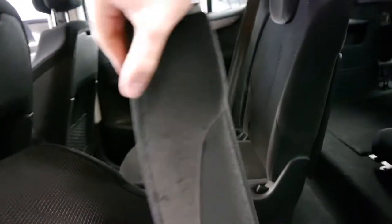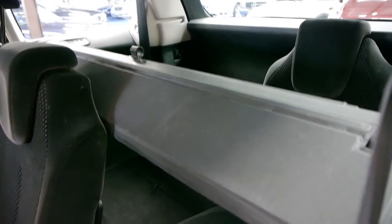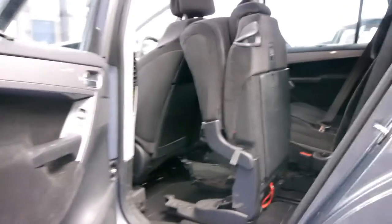It's got rear parking sensors. This car is a petrol, though they are also available in a diesel. If you need to put the seat forward, it's quite simple — you simply pull this. It does have a parcel tray shelf at the moment, which is removable. It also has air conditioning controls in the back.